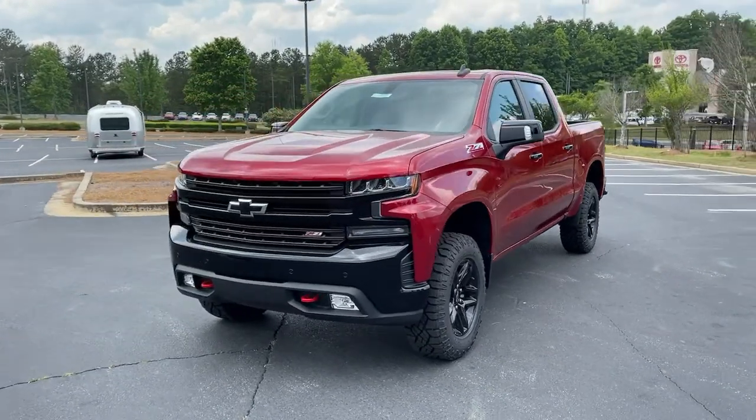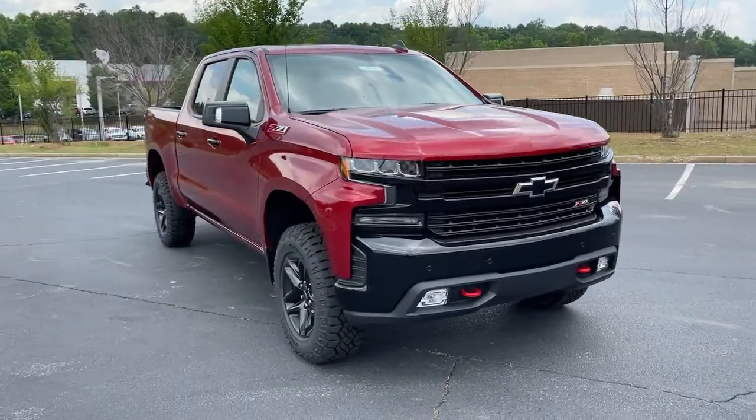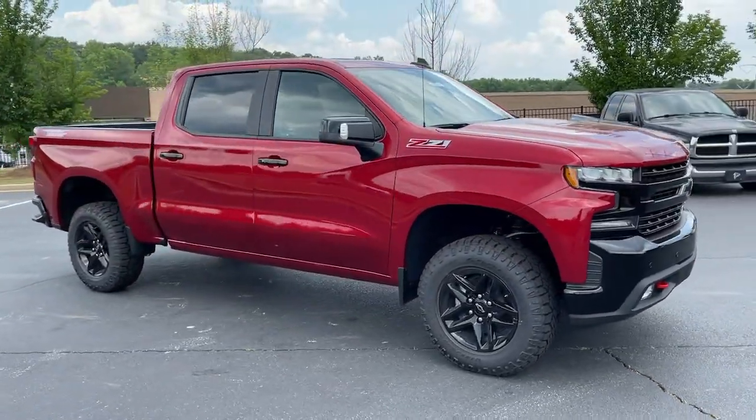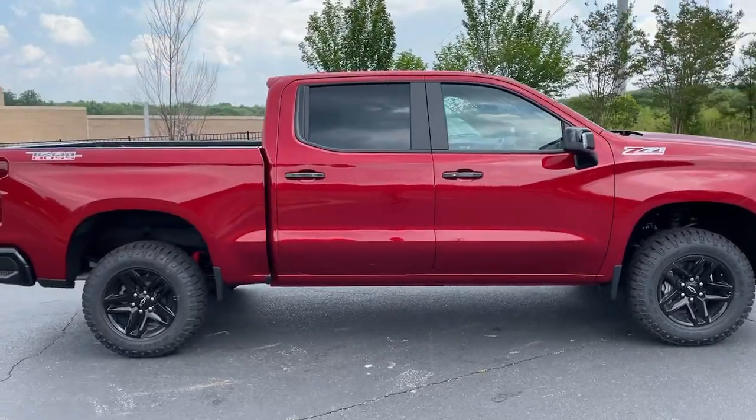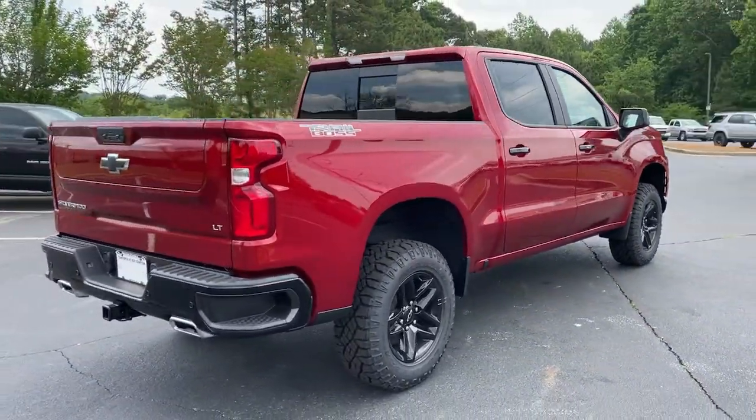Introducing the 2021 Chevrolet Silverado 1500. The Silverado 1500 is the full-size pickup that blends a spacious, quiet cabin, technology that keeps you connected, smooth handling, and the toughness you need for all your projects.